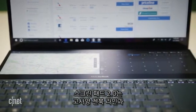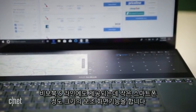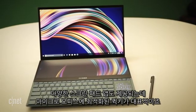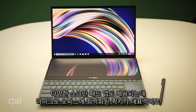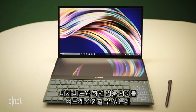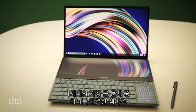ScreenPad 2.0, coming to the entire ZenBook line as well as the Vivobook S line, still functions as a small, phone-sized second screen. It does get more ScreenPad apps, like QuickKey for keyboard shortcuts, as well as integration with Microsoft Office. There's also a quicker way to toggle between the touchpad and screen functions, which was one of the big problems with the first generation.